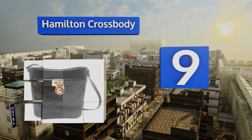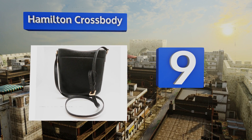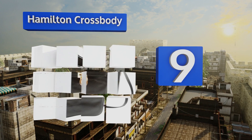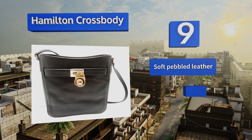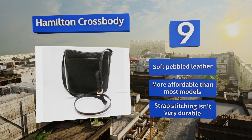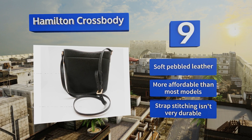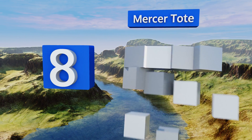At number nine, the Hamilton crossbody is a lightweight option that will take you from day to night without a hitch. The style is a bit on the floppy side though, with only one magnetic closure, so if you're looking for structure this may not be the one for you. It's made from soft pebbled leather and is more affordable than most models, but the strap stitching isn't very durable.